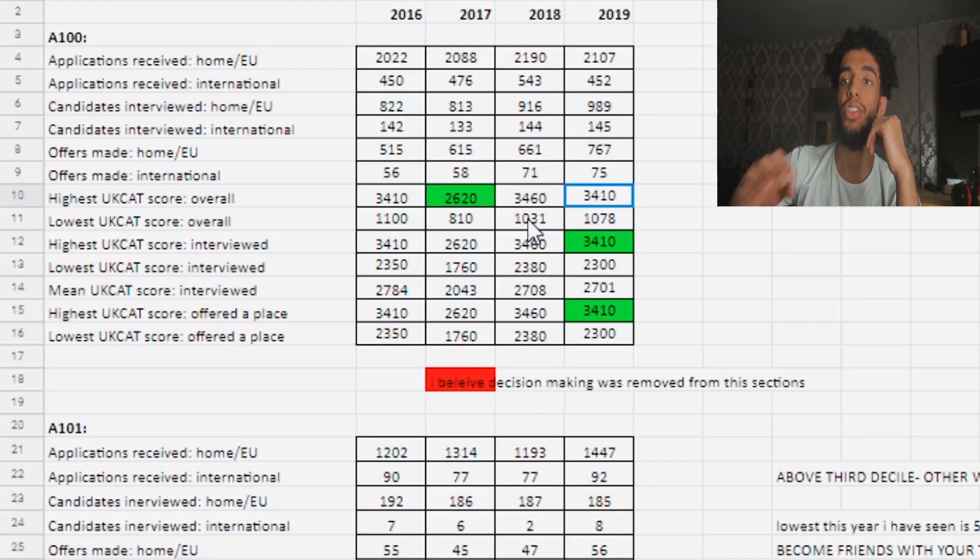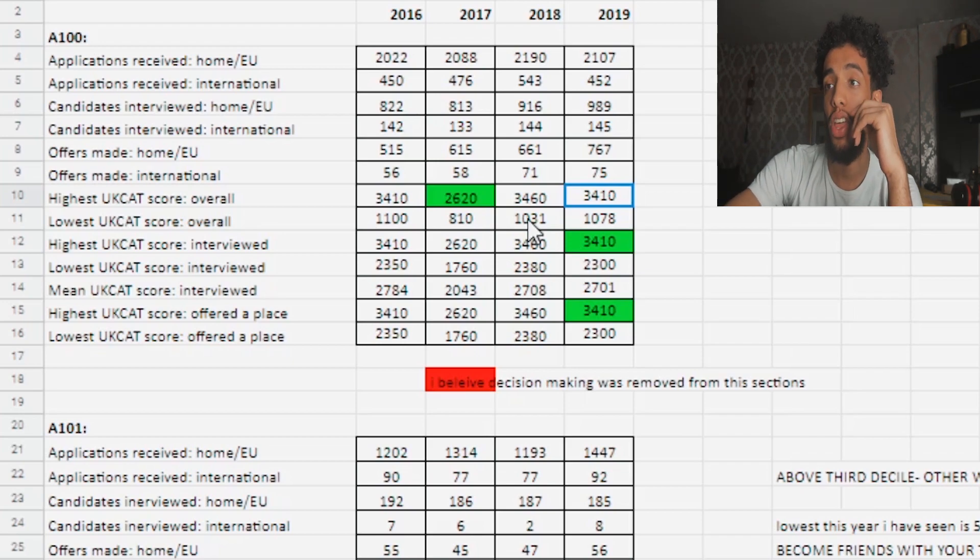The highest UKCAT score is 3,410 — 852.5, that's honestly madness. Sometimes I think they're bots who sit the exam. You get 300 per section minimum; I don't know how a low score is even possible. The highest scorer 100% got an interview — that just shows the importance of the UKCAT.